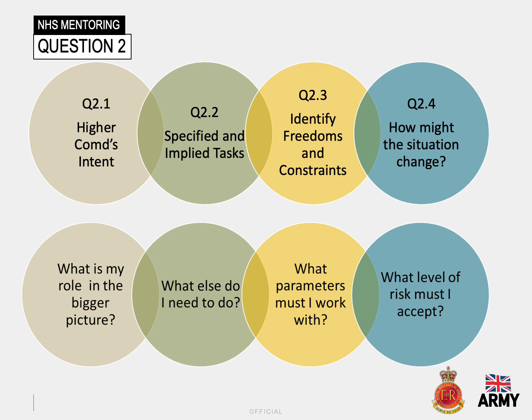For example, question 2.4 — how might the situation change — is simply another way of analysing the level of risk involved at different points of a plan: who might be responsible for them and how they could be mitigated.